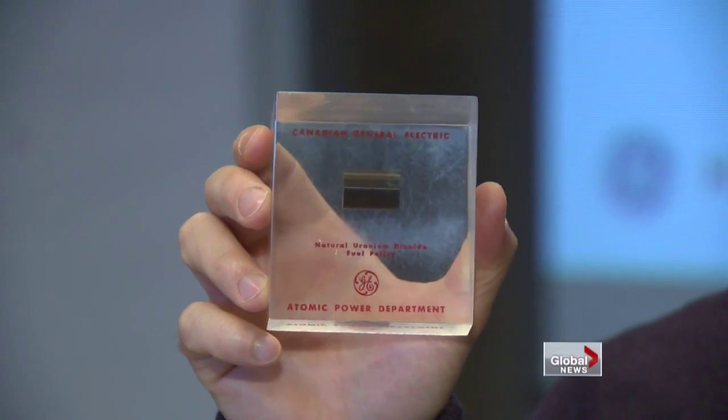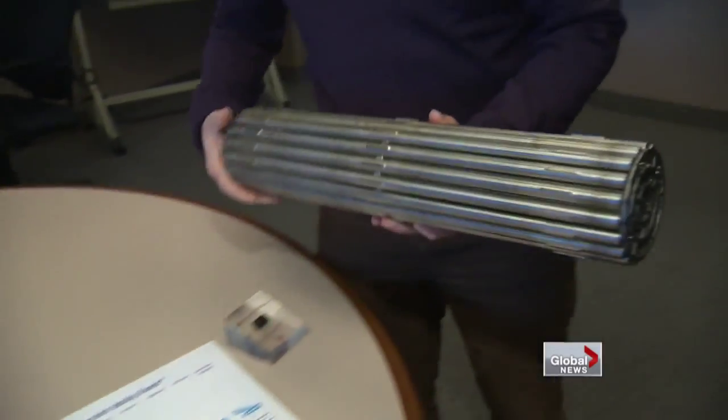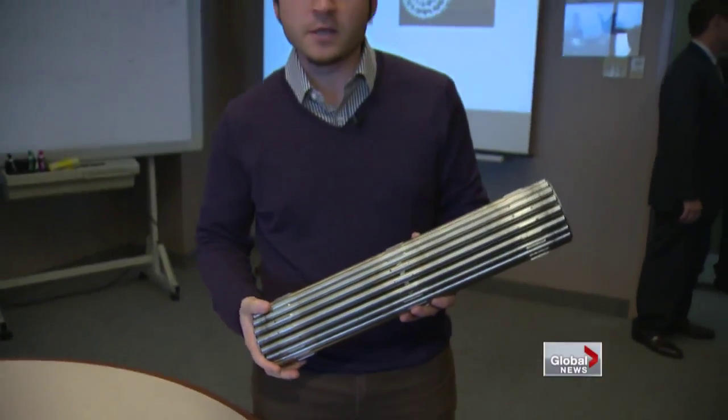Here's a close up of the pellets manufactured at this facility here in Toronto. From here, they're shipped over to Peterborough where they go into the finished product — zirconium rods. They're then shipped out across the country to be used in CANDU reactors.